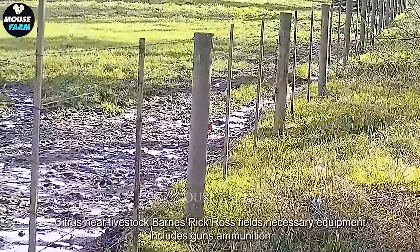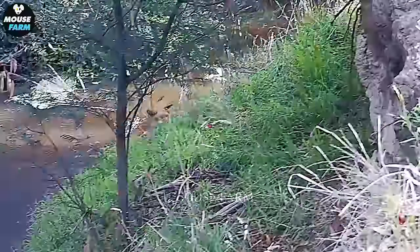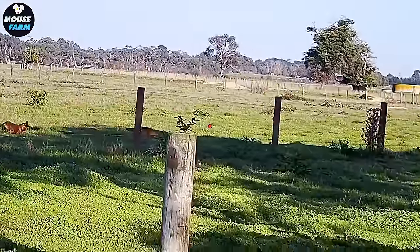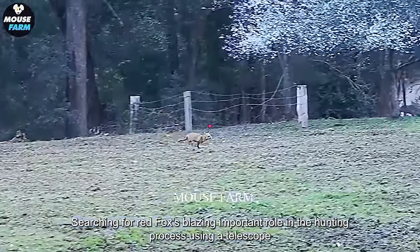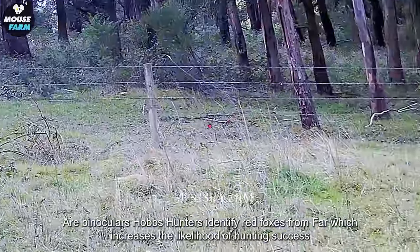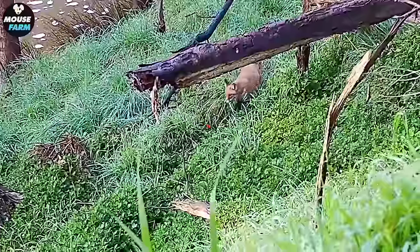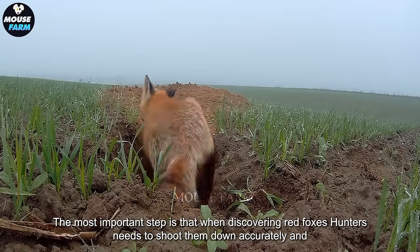Necessary equipment includes guns, ammunition, protective uniforms, and other safety equipment. Searching for red foxes plays an important role in the hunting process. Using a telescope or binoculars helps hunters identify red foxes from far, which increases the likelihood of hunting success. The most important step is that when discovering red foxes, hunters need to shoot them down accurately and safely.